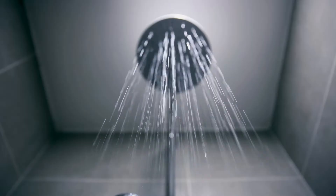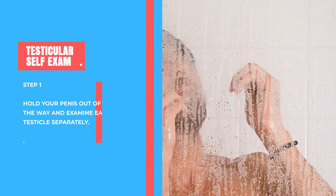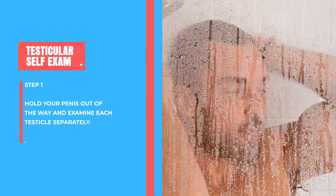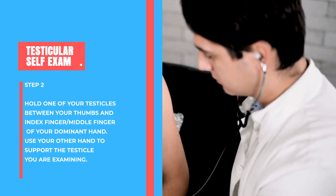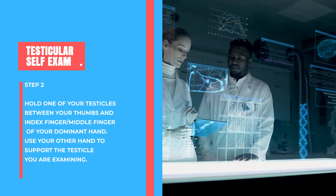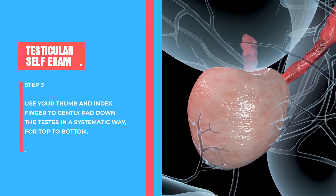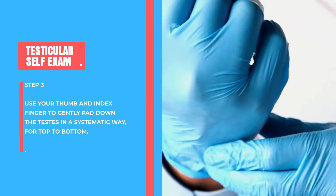Now it's time for the testicular self-examination. It's best to examine your testicles during a bath or shower, as this relaxes the skin of your scrotum. Step 1: hold your penis out of the way and examine each testicle separately. Step 2: hold one testicle between your thumb, index finger and middle finger of your dominant hand, using your other hand for support. Step 3: use your thumb and index finger to gently pat down the testis in a systematic way from top to bottom.